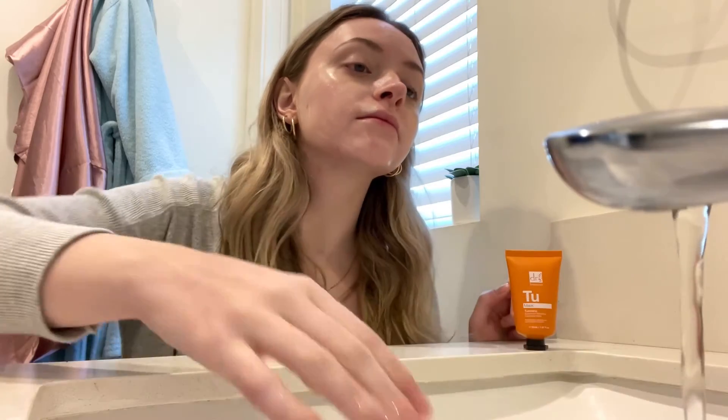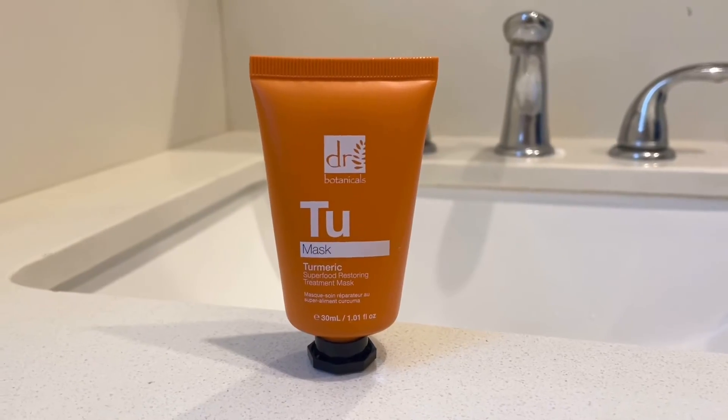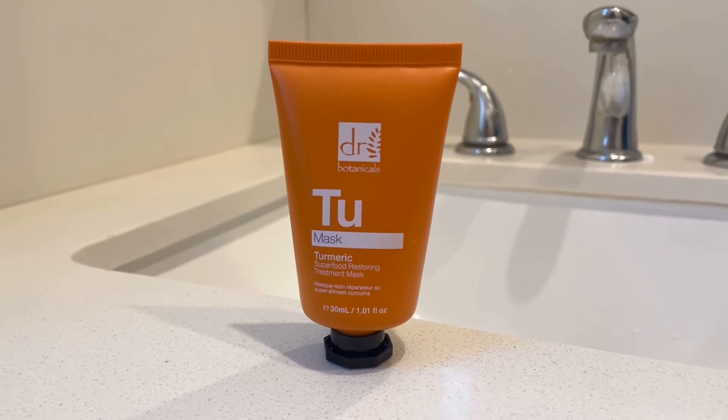I also love that the mask is made with natural and vegan ingredients. It's important to me to use products that are good for my skin and the environment and this mask definitely ticks both boxes. Overall, I am incredibly impressed with the Turmeric Restoring Treatment Mask from Dr. Botanicals. If you're looking for a natural and vegan skincare option, I highly recommend giving this mask a try.